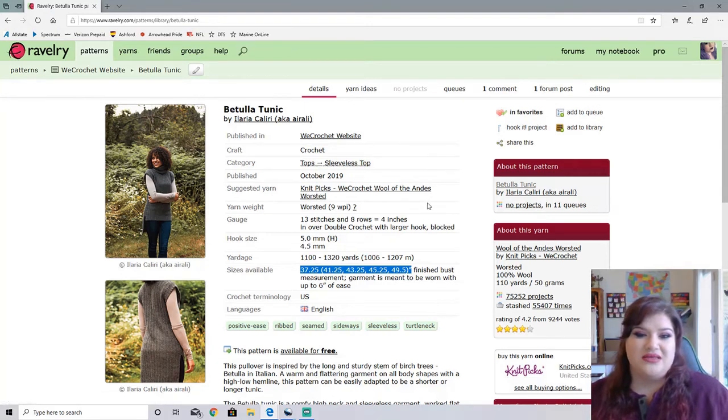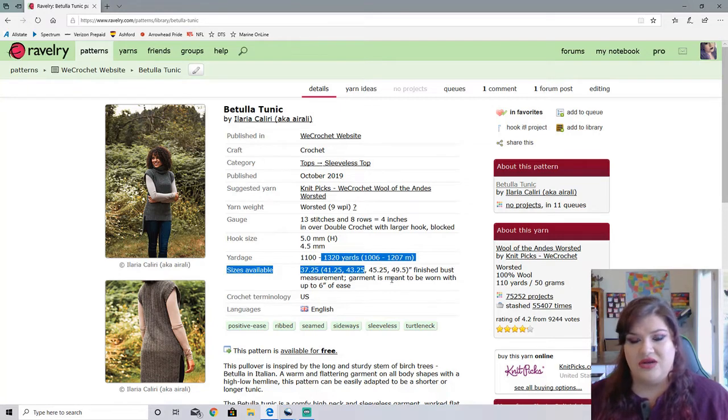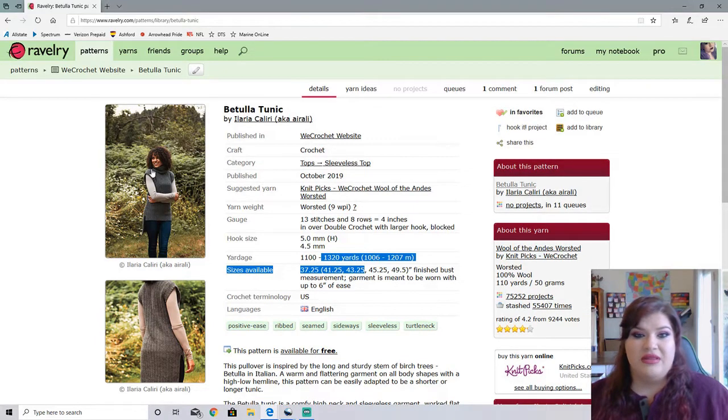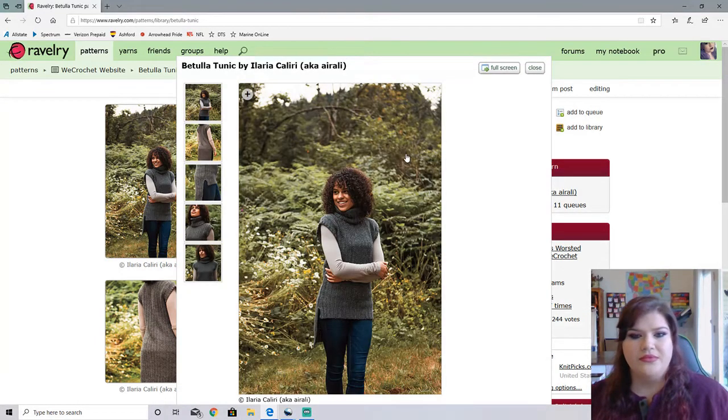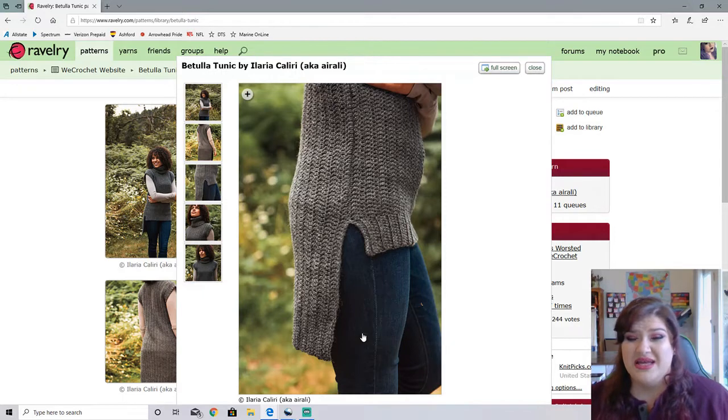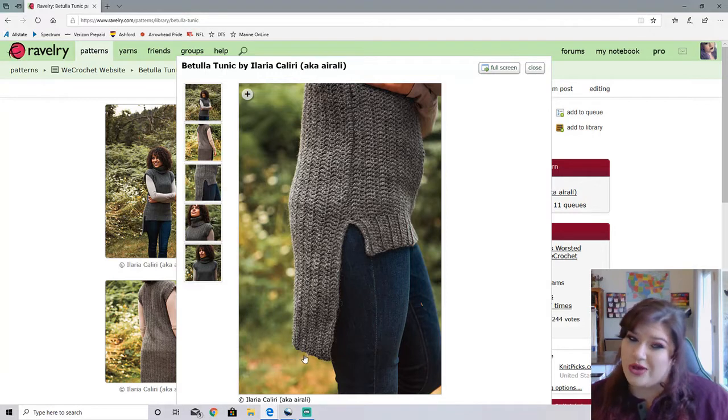This is made with Wool of the Andes Worsted. So this is a worsted weight pattern, which will probably go a little bit quicker and uses a lot less yardage at 1,320 yards. It is free and I believe is also on the We Crochet website. Here is the tunic — it is beautiful. I am not a cowl neck person, but this is really pretty. Here is a shot of the high-low hem. To me it is a little much — I wouldn't do it so long — but if that's your style, you do you.